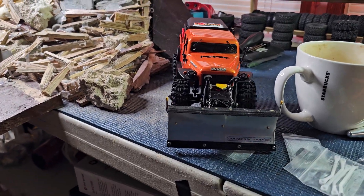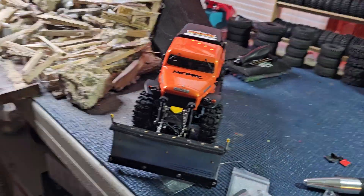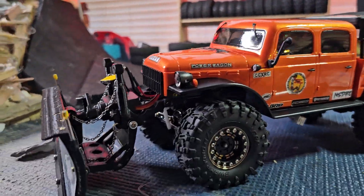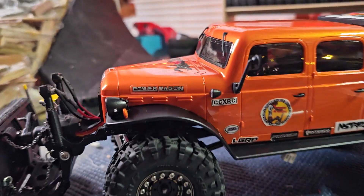The plow is looking fabulous you guys. I'm so freaking pumped with this thing. This thing is just turning out mint. You know, mint.